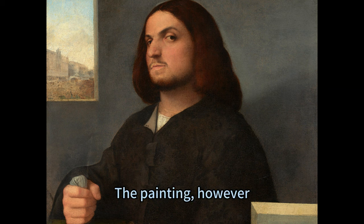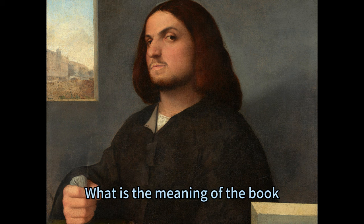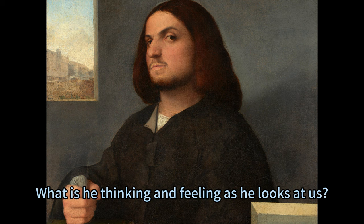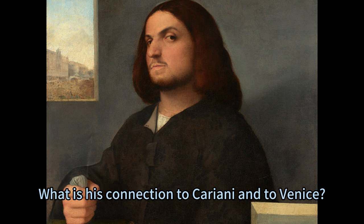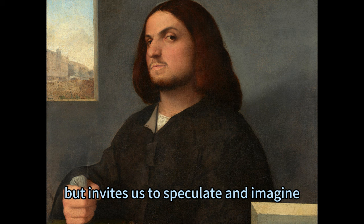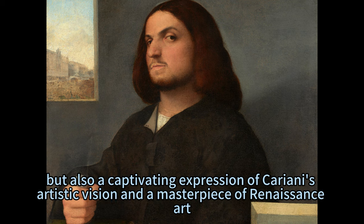The painting, however, poses many questions and mysteries. Who is the man in the portrait? What is his name, occupation, and social rank? What is the meaning of the book, the cloth, and the inscription on the ledge? What is he thinking and feeling as he looks at us? What is his connection to Kariani and to Venice? The painting does not provide any clear answers, but invites us to speculate and imagine. It is not only a stunning visual representation of a Venetian gentleman, but also a captivating expression of Kariani's artistic vision and a masterpiece of Renaissance art.